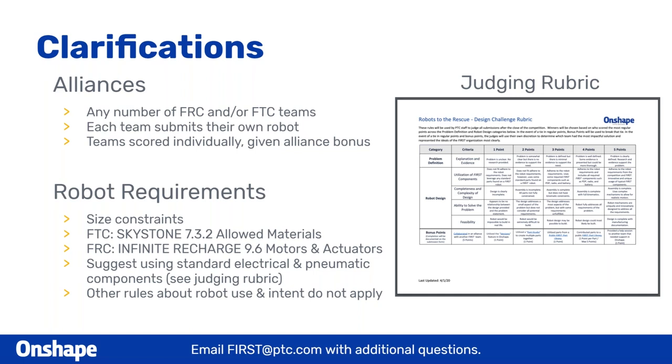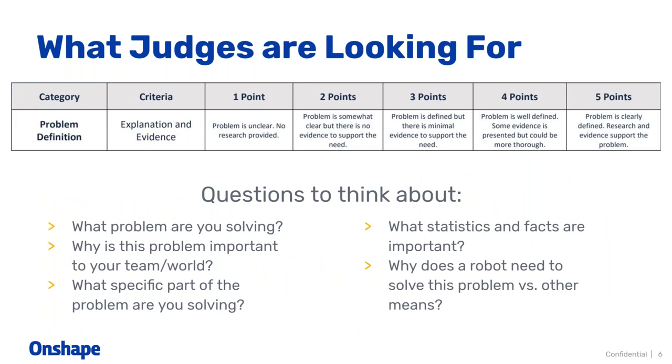We also talk a little bit about the allowed materials for FTC. FTC teams have to follow section 7.3.2, which basically means you can only use standard aluminum, plastic, other metals, etc. That's the only main rule. Same with the FRC side, although with FRC you do have to follow the motors and actuators rules. We will clarify a little bit more about this later in the presentation.